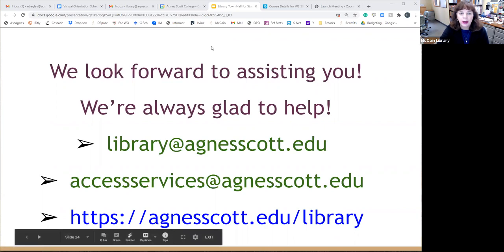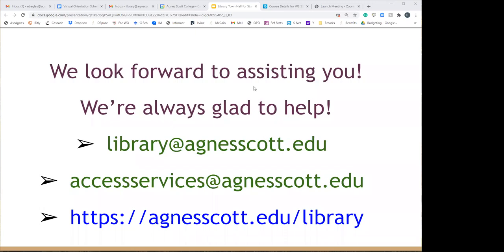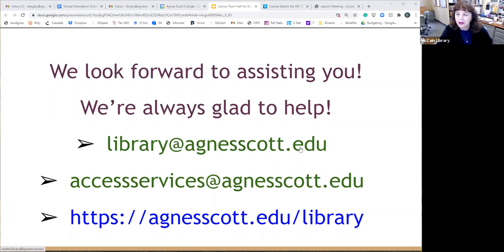We'll now take any questions. One attendee thanked the presenters, saying this was really helpful. The recording will be made available once it finishes processing on Zoom and will also be available at some of the orientations for first years next week. We look forward to seeing you when you're back on campus.